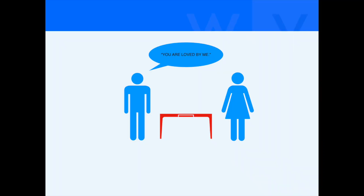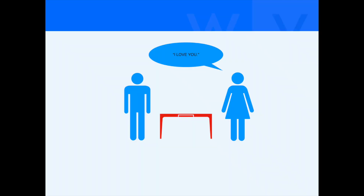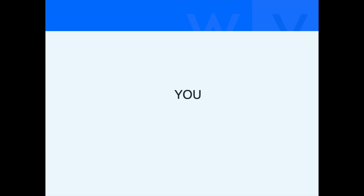The other day I arrived home and I said to my wife, 'You are loved by me,' and she just looked at me like I was crazy and said, 'Why don't you just say I love you?' I love you — three words. You are loved by me — five words.